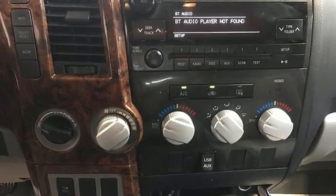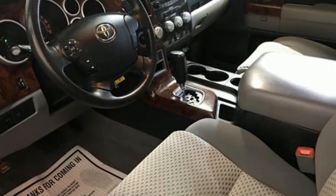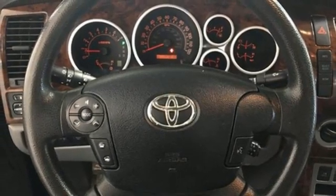AM-FM satellite prep radio, eight-way driver's seat control, manual tilting steering column, electronic shifted on the fly, and dual zone climate control.